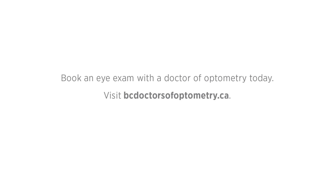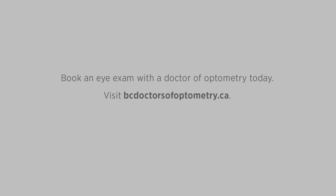Please contact your doctor of optometry. Your eyes deserve a doctor of optometry.